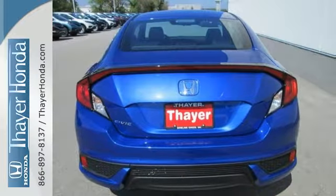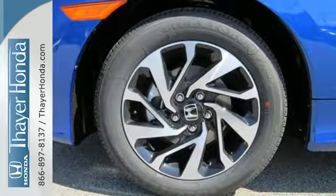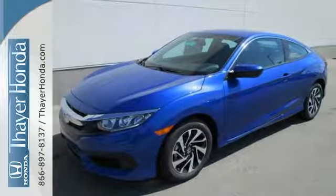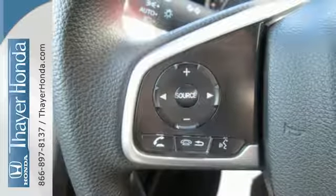The Eco Assist system works with the spirited engine, giving you the unparalleled fuel economy you deserve. Your safety is a top priority with vehicle stability assist with traction control and a multi-angle rear-view camera.